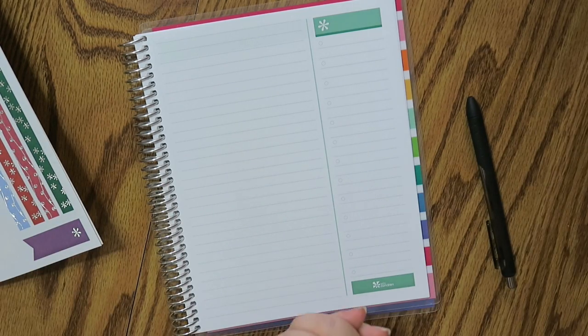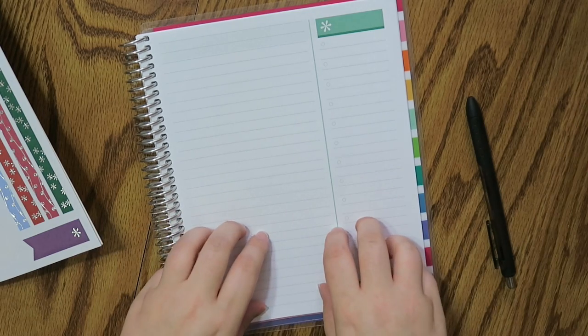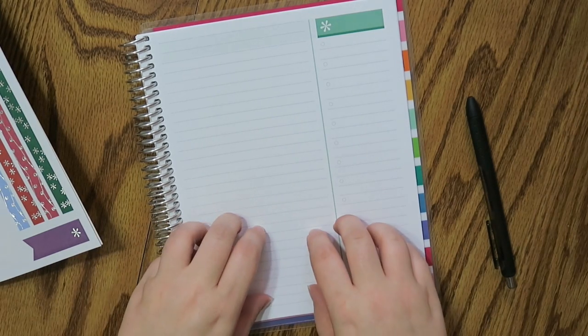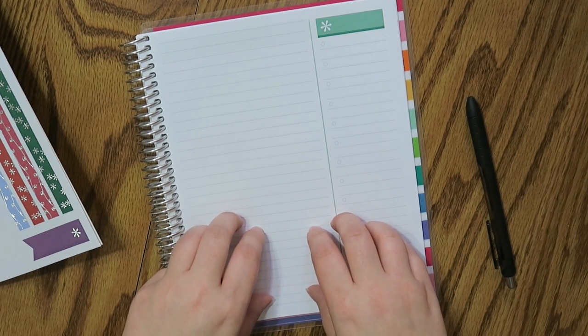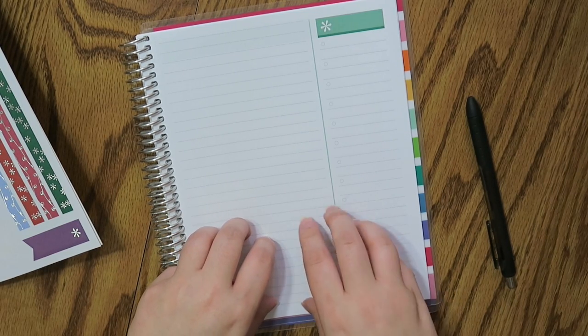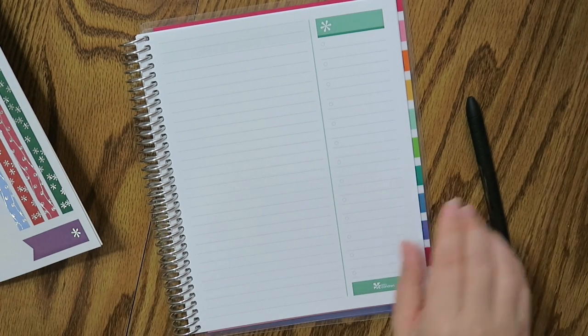Well hello my friends! Today I am back with my December 2016 budget. This is the last budget of the year and I'm really excited about it. However, I'm actually really nervous too because I'm going to talk about something for 2017 while I'm doing the budget. So let's get into this.